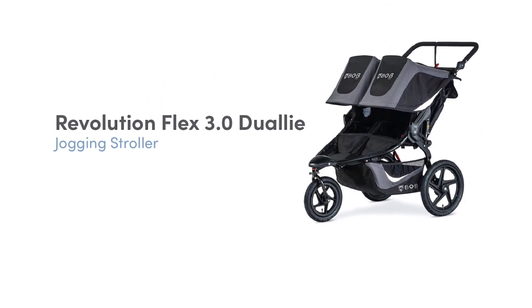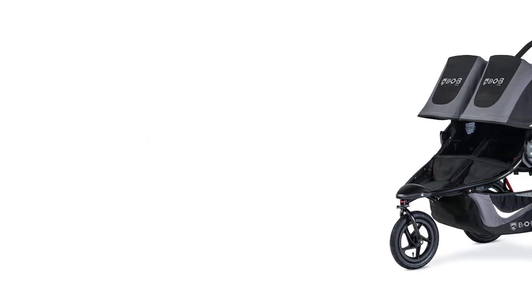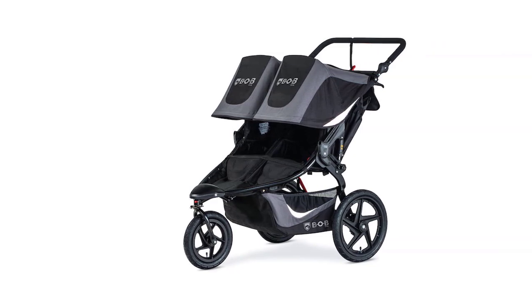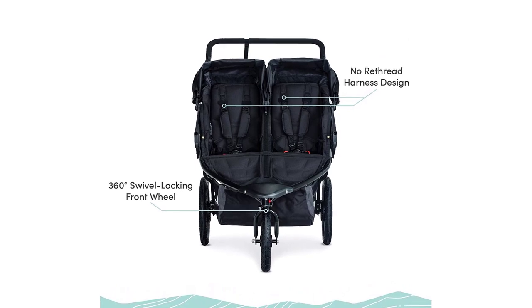Some of its key features include an adjustable suspension system, air-filled tires for a smooth ride, and a hand-activated rear drum brake for added control. The stroller also has a large storage basket, adjustable handlebars, and a five-point harness to keep your little one secure.